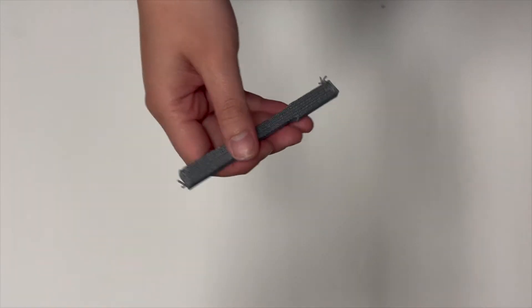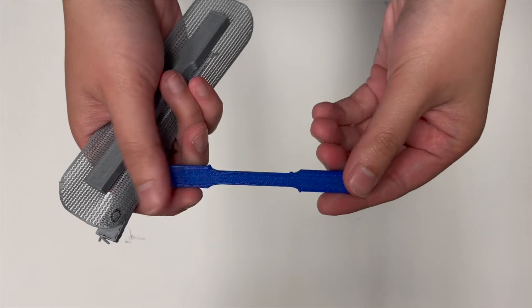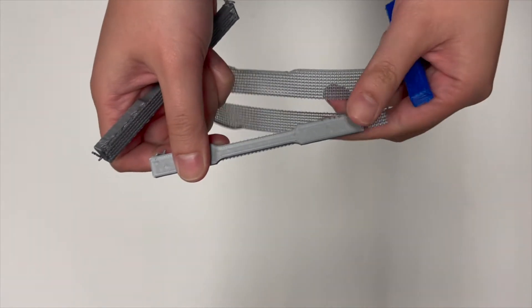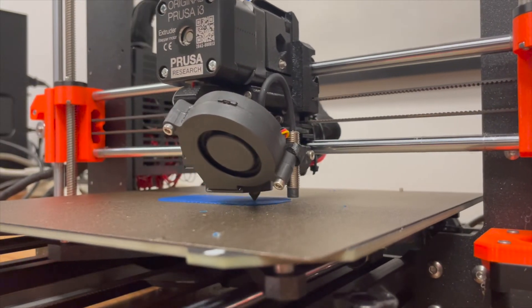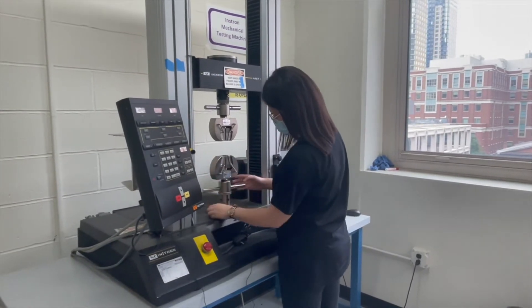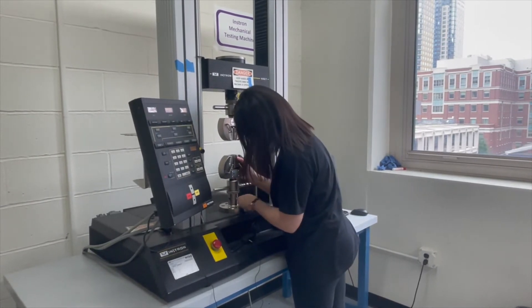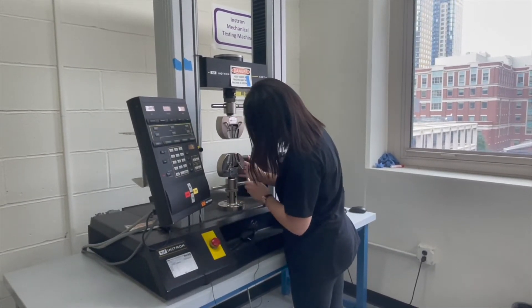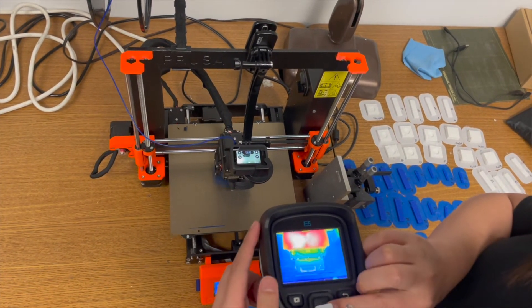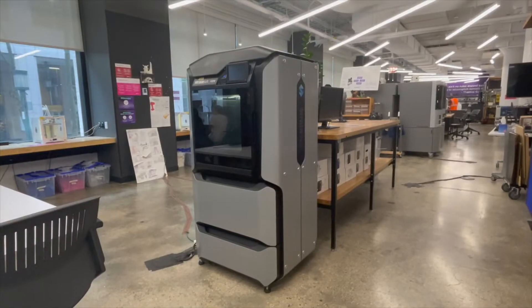Right now we are using controlled design parts to make sure that there is a correlation between the thermal images and the optical images that we capture. For every part we print and analyze using an image processing software, we also test them in the tensile testing machine. Once we find the certain attributes in the images we capture that correlate to the results of the tensile test, we will have created a low-cost real-time defect detection process that can be applied to any 3D printing machines and technologies.